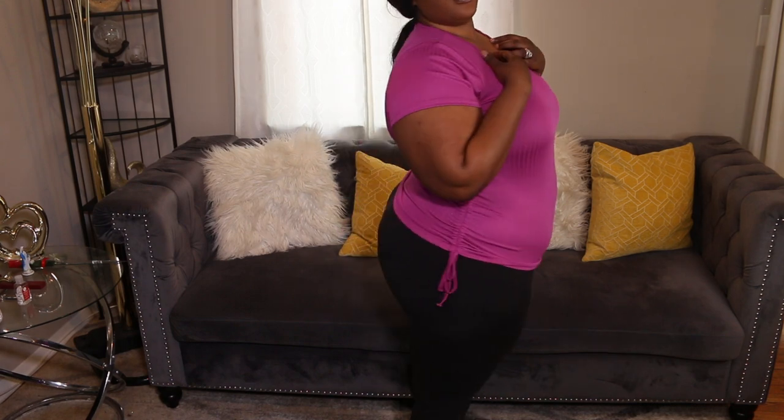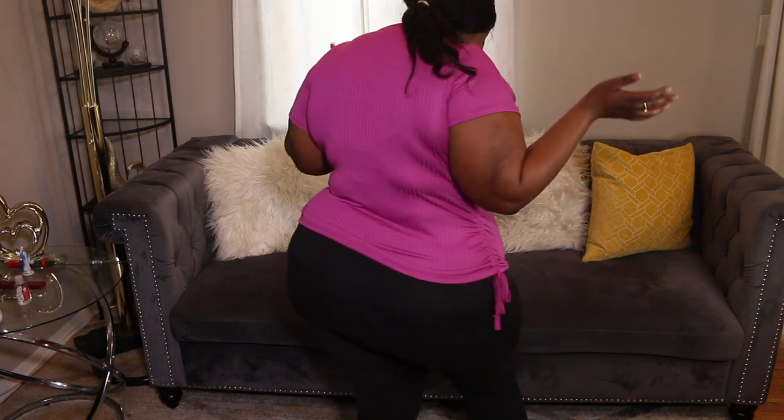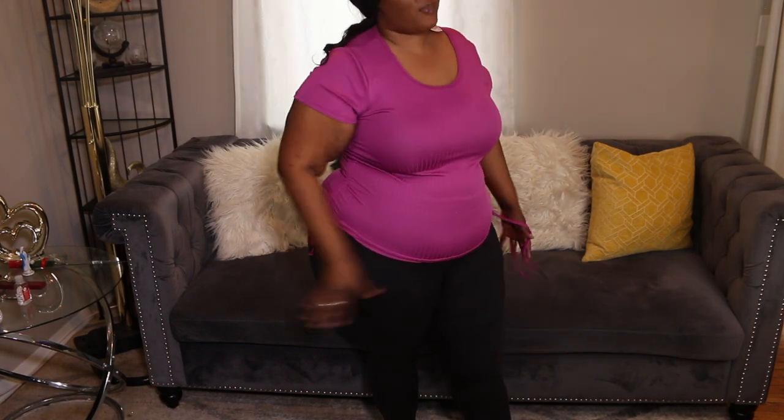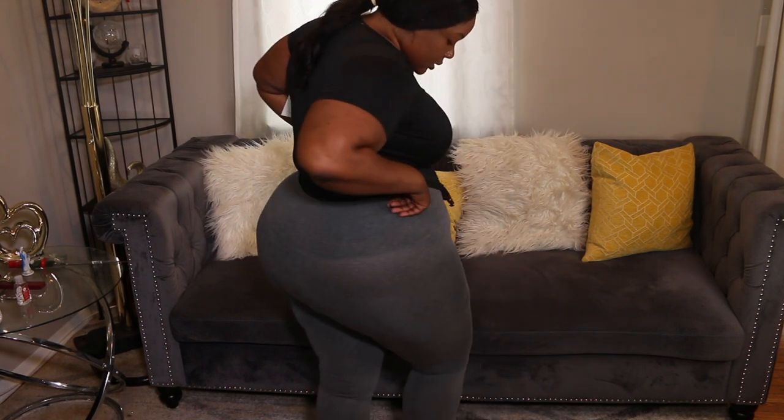Here is the next outfit — it's another regular shirt in a 1X as well. It's nothing super duper fancy but it's cute; I'll wear it with some nice jeans. After that, next outfit: this is a crop top, also in a 1X, with some gray high-waisted leggings. I do like this, it's really comfortable, but I won't wear those two pieces together. Let me know what you guys think!